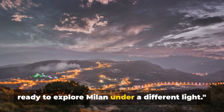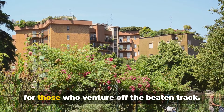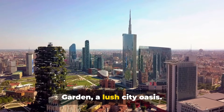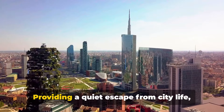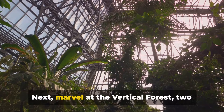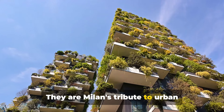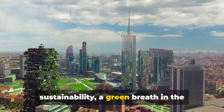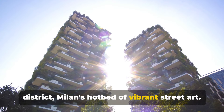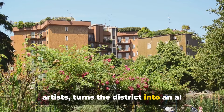Beyond the well-trodden paths, Milan hides some lesser-known treasures, waiting for those who venture off the beaten track. We first visit the tranquil Orticola Garden, a lush city oasis, providing a quiet escape from city life with a variety of plant life. Next, marvel at the Vertical Forest, two residential towers sporting over 20,000 plants. They are Milan's tribute to urban sustainability, a green breath in the city's heart. From there, we explore the Isola district, Milan's hotbed of vibrant street art. Each mural, the work of worldwide artists, turns the district into an alfresco gallery.